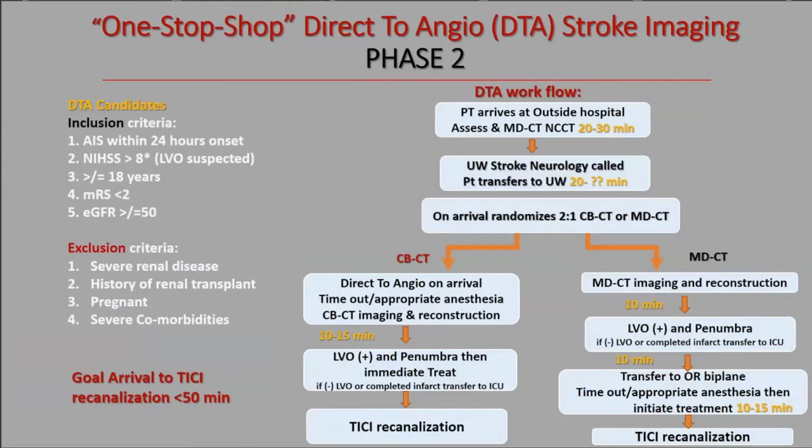Inclusion and exclusion criteria are similar to phase one. At 90 days, a person uninvolved in the patient's treatment will assign a modified Rankin Score. We'll also obtain a head CT to document the final infarct size and check for any interval silent strokes outside the original vascular territory — a few of these patients have been found to have silent strokes in non-eloquent areas after discharge.